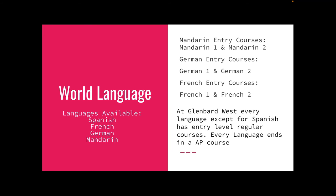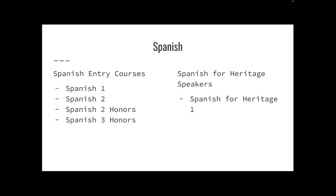Next is World Language. Glenward West offers four languages: Spanish, French, German, and Mandarin. Mandarin, French, and German entry courses are levels one and two. These languages do not offer an honors class freshman year, although you can take an AP class in every language senior year if you choose. For Spanish, they offer a wide variety of classes — on one side there is a class for heritage speakers, and on the other we have four entry-level classes: Spanish 1 and 2 are regular, and then we have Spanish 2 and 3 Honors. I take Spanish 2 Honors, which is a great entry-level class for a student with a good foundation in Spanish.